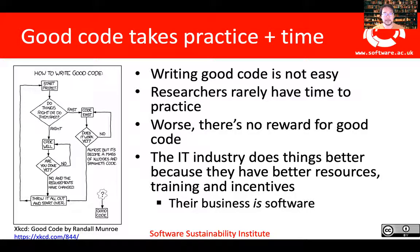The main issue is that writing good code is not easy. At the Software Sustainability Institute, we have worked with many excellent software engineers, research software engineers, and researchers who are doing an amazing job of creating high quality software — but this isn't easy. You have to make trade-offs somewhere, and often the trade-off is not being rewarded for doing maintenance on your software. It's often said that the IT industry does things better, but they do this because they have better resources, better training and better incentives. The key thing is that the software industry's business is software, whereas in research, our business is research. So in some sense, software has always been a byproduct of research, even though now we know it's a fundamental part.